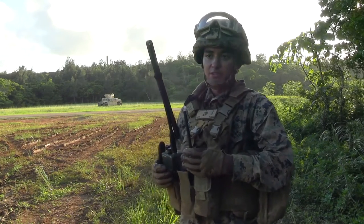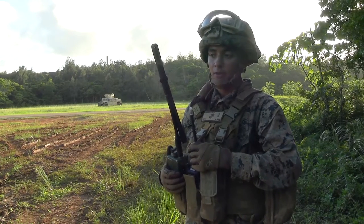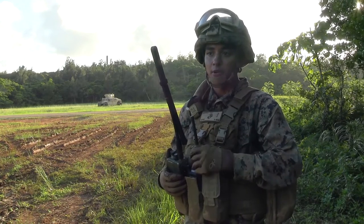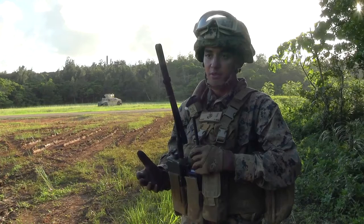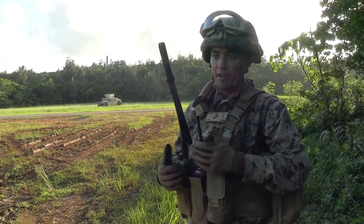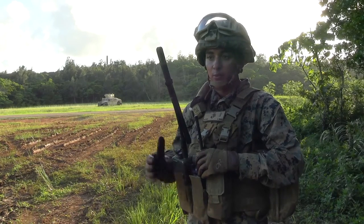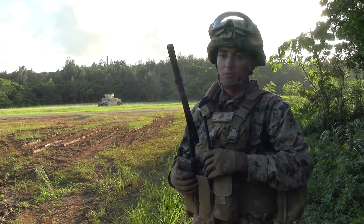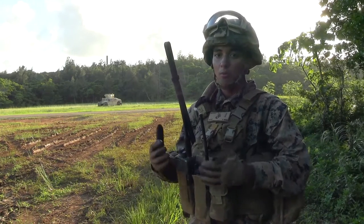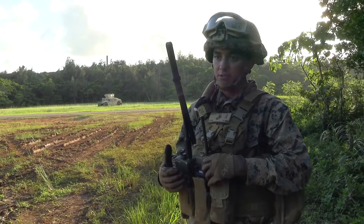I don't know how much cross-training has been emphasized in the past, but history has taught us that we need to do it. For example, in the Vietnam War, if the radio operator goes out, there's still a radio and we still need communication to carry on the mission. It's on the leadership to make sure cross-training is happening so that if a Marine goes down, the mission still carries on. Doing stuff like this is going to open up a lot of capability to commanders and overall decrease the amount of manpower stress required.